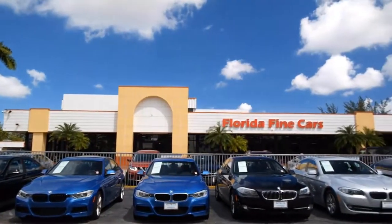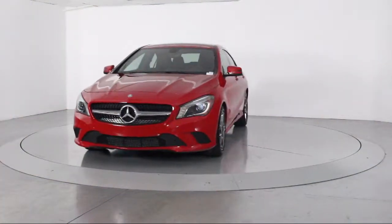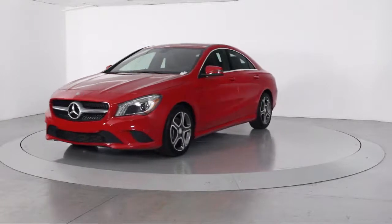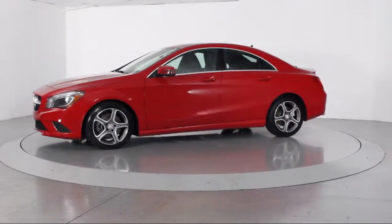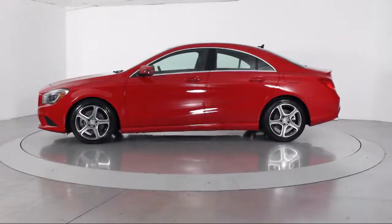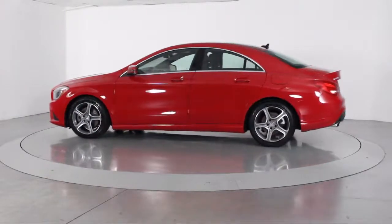Here's a look at another one of our vehicles from our massive selection. It comes equipped with alloy wheels, rain sensitive windshield wipers, keyless entry, premium audio system, and steering wheel controls.